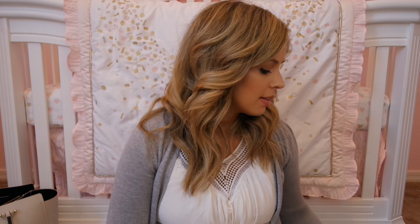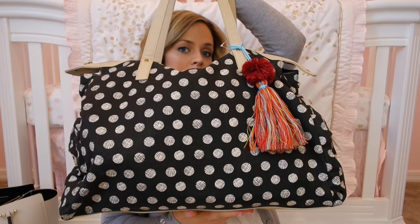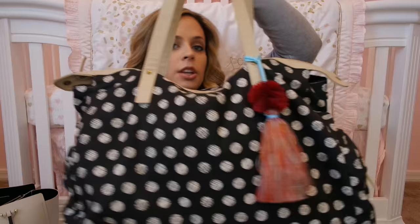The bag that I am taking for my stuff is this one here. It is from Target and they should still have it. I think most of them still have these in various colors and prints. I thought it was really cute — it has a little tassel on it, it's got a lot of room, and then it has a big strap to carry.